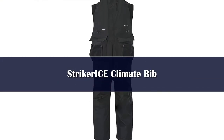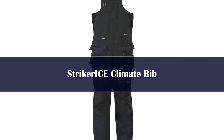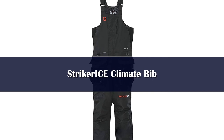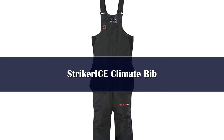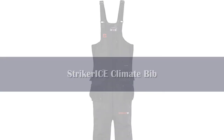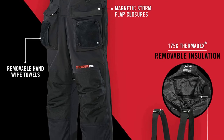Number 1. The Eskimo Roughneck Bibs are an industry-leading option offering cozy warmth and a full suite of awesome angling-specific features geared towards passionate ice fishermen who spend a lot of days on the hard water each season. Built with a Duragree 600-denier polyester fabric shell featuring a 5K by 5K waterproof breathability rating and fully taped seams to ensure total water repellency, the Roughneck Bibs mean business when it comes to remaining dry and thermoregulated in the field.